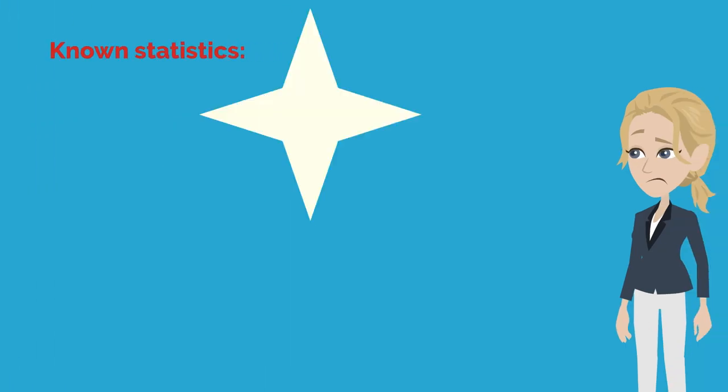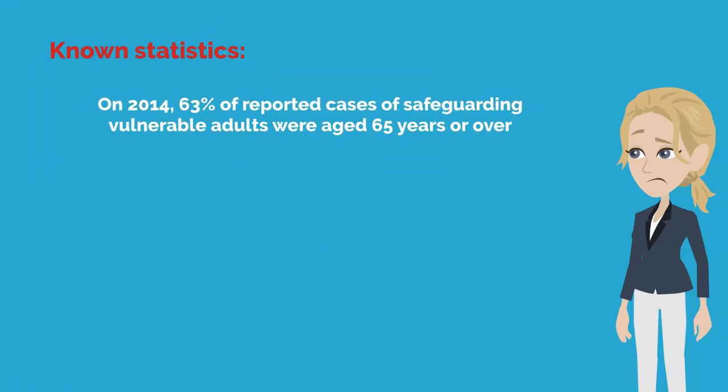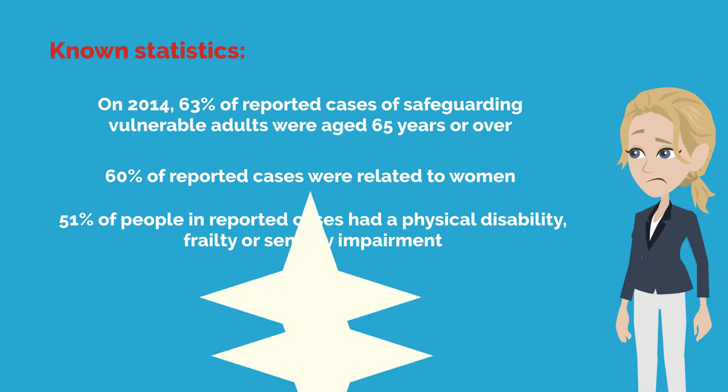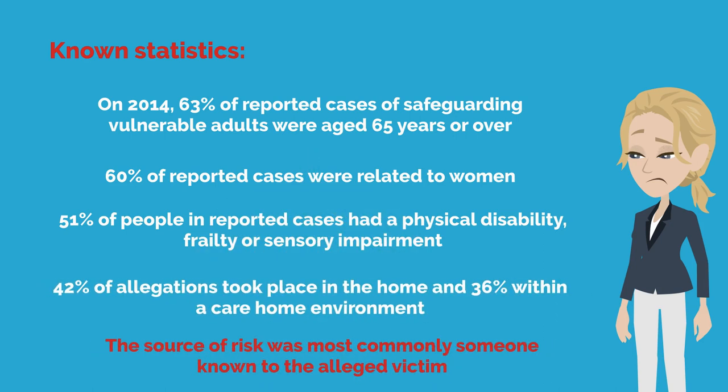Known statistics are: in 2014, 63% of reported cases of safeguarding vulnerable adults were aged 65 years or over. 60% of reported cases were related to women. 51% of people in reported cases had a physical disability, frailty or sensory impairment. 42% of allegations took place in the home and 36% within a care home environment. The source of risk was most commonly someone known to the alleged victim.